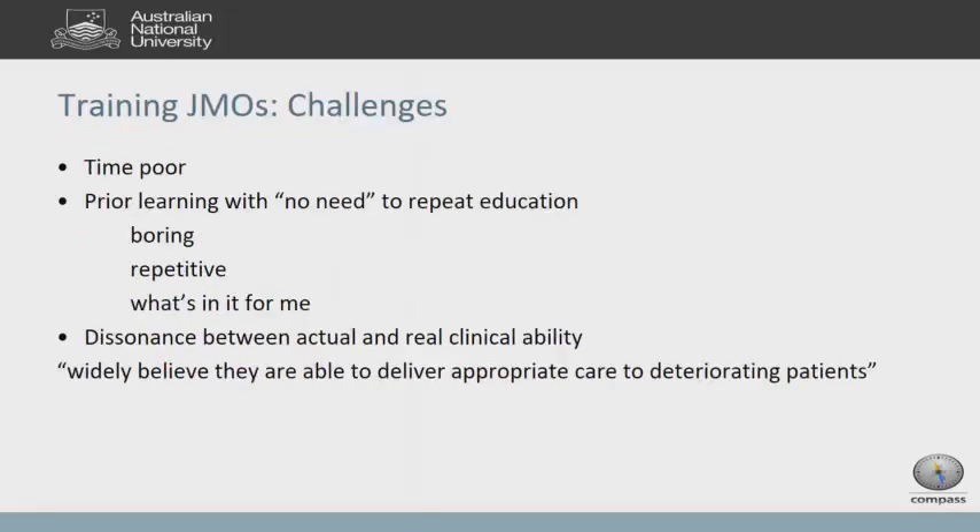The pragmatics of teaching junior doctors are challenging. Unlike medical students, junior doctors don't necessarily have to be there — it's very hard to mandate training, and as soon as you mandate it, people don't want to do it. Junior doctors are incredibly time poor: they might see it in the calendar but get called away. And others say, why do I need to do it? I've already done it before. It's repetitive. Nobody is thinking about the benefit to the patient.